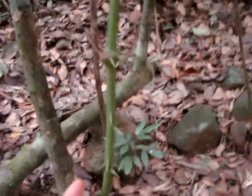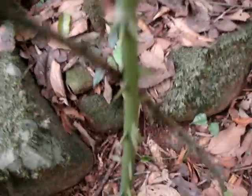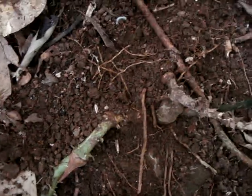Hi there everybody. I'm going to show you a medicinal plant of the rainforest of Costa Rica. This particular plant is used to treat anemia. You have to use the roots — you can boil them. It's a very effective treatment for anemia.